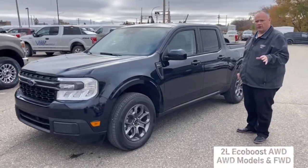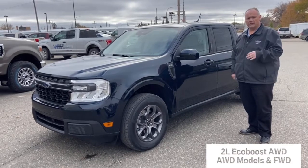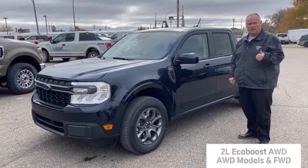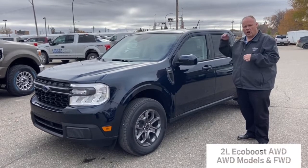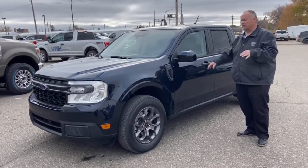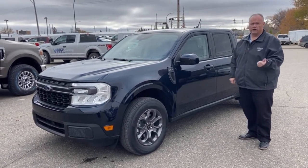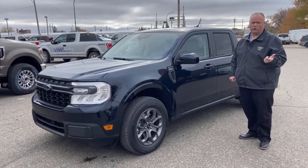This is a 2.0-liter EcoBoost all-wheel drive. You can also get the front-wheel drive, which comes in the hybrid model. The Lariat FX4 is a top-of-the-line model and it's all-wheel drive as well. They have an eight-speed transmission and these things are designed to not only haul you around town but also be good on fuel, as well as going off-roading.